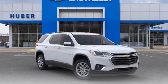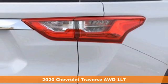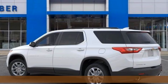Here's a new 2020 Chevrolet Traverse. Style, space, and amenities — this is everything but compromise, and it comes with all the amenities you need.